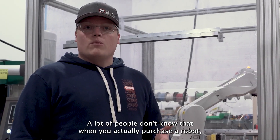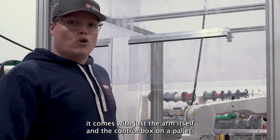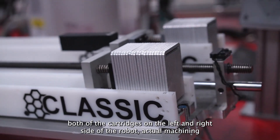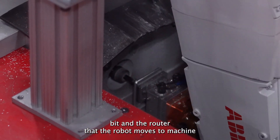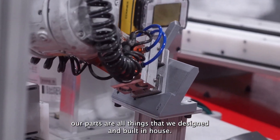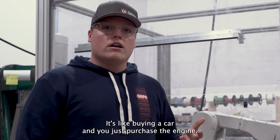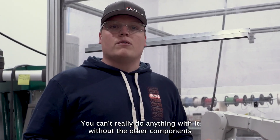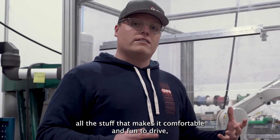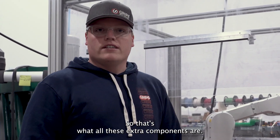A lot of people don't know that when you actually purchase a robot, it comes with just the arm itself and the control box on a pallet. All of this extra stuff — both of the cartridges on the left and right side of the robot, the actual machining bit and the router that the robot moves to in order to machine our parts — are all things that we designed and built in-house. It's like buying a car and you just purchase the engine; you can't really do anything with it without the other components.